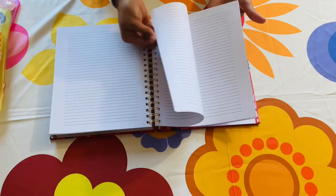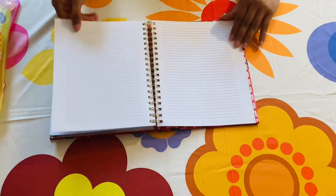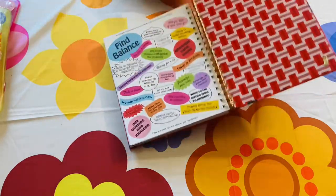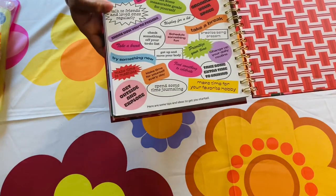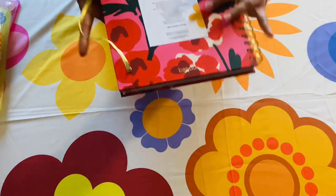Here are some extra pages if you want to jot down your passwords — I feel like I need a password for everything in my life, so this is literally where it goes. At the end there's another little quiz where you follow a prompt and get your answer. It's fun, so adorable, so cute.